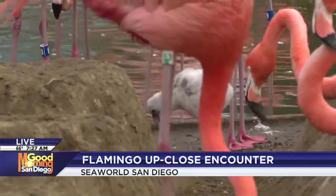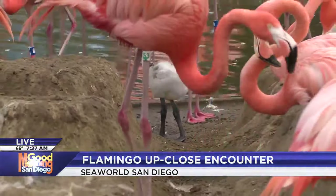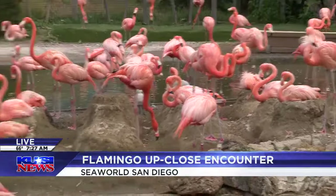When the chicks get big enough to move around with the flock, they'll start to form what's called a creche, which is basically when all the chicks hang out together and protect each other while their parents are off looking for food.